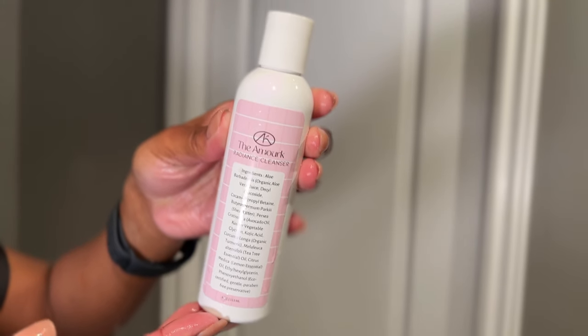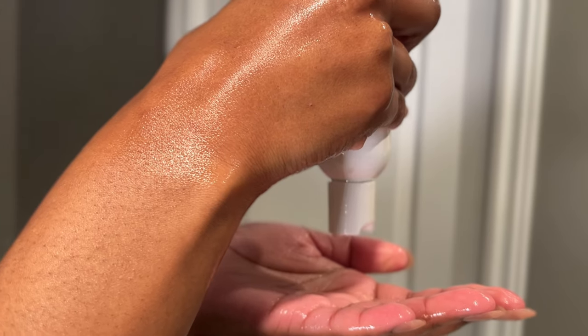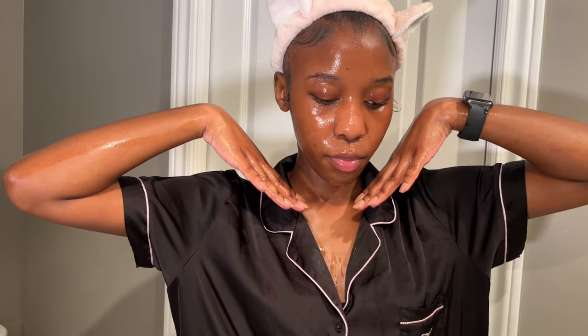This is the second cleanser I use, from Amour K, and it has all natural ingredients. I like to use this as my second cleanser because I'll leave it on my face for a minute or two so it really works, and I usually exfoliate and let it sit. Now that my face is all clean, these are the dark spots I was referring to — they're fading slowly, but this is my skin with nothing on it.